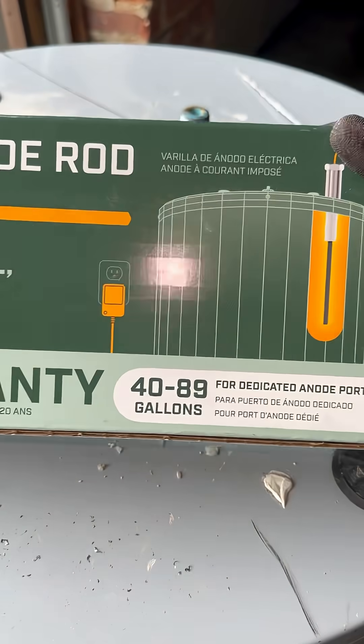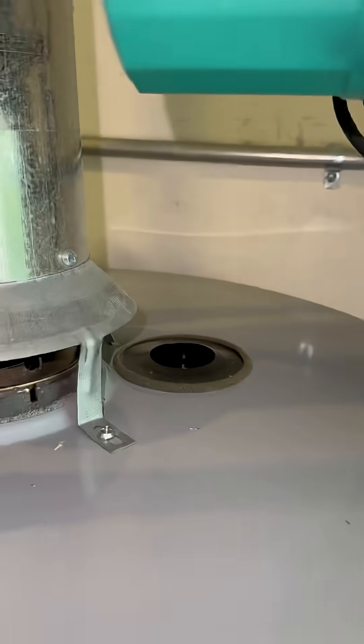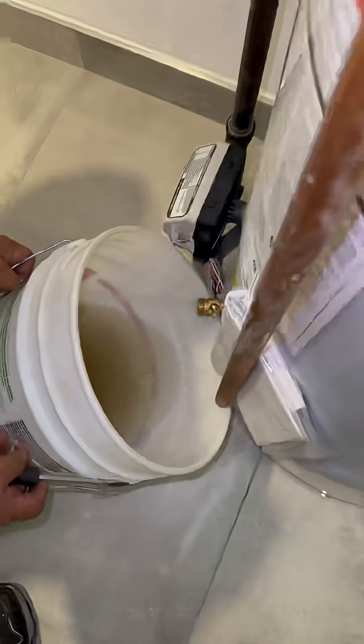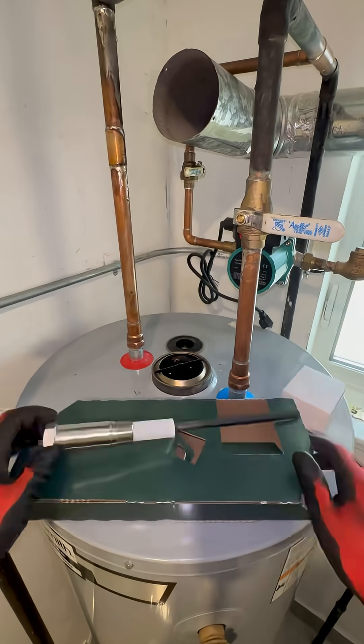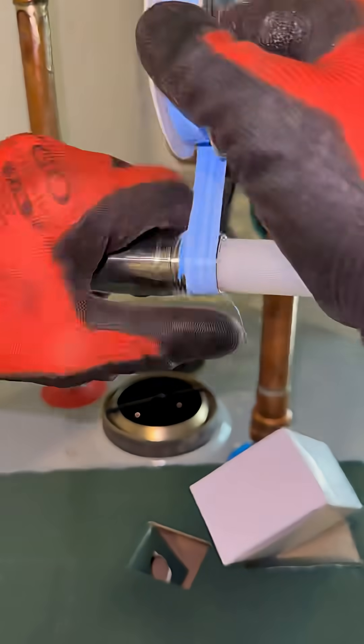This heater I changed recently was only five years old and already looked like it had lived through three divorces and a hurricane. Luckily, there's a better solution — Coral Protect. The powered anode rod is made of titanium and instead of sacrificing itself, it sends out a small electrical current to permanently protect your tank. No dramatic self-sacrifice, just decades of corrosion-free living, and it comes with a 20-year warranty.